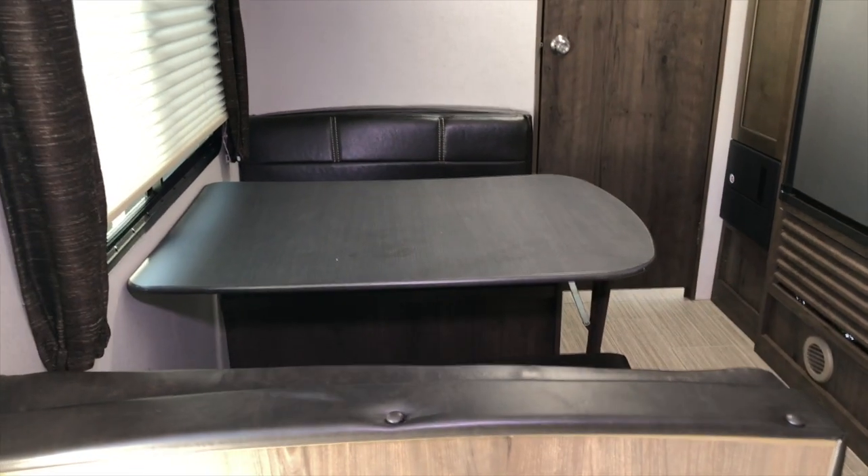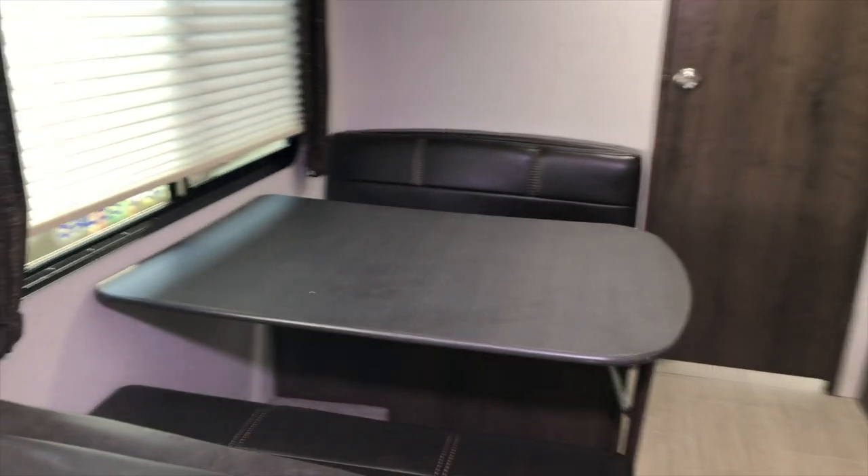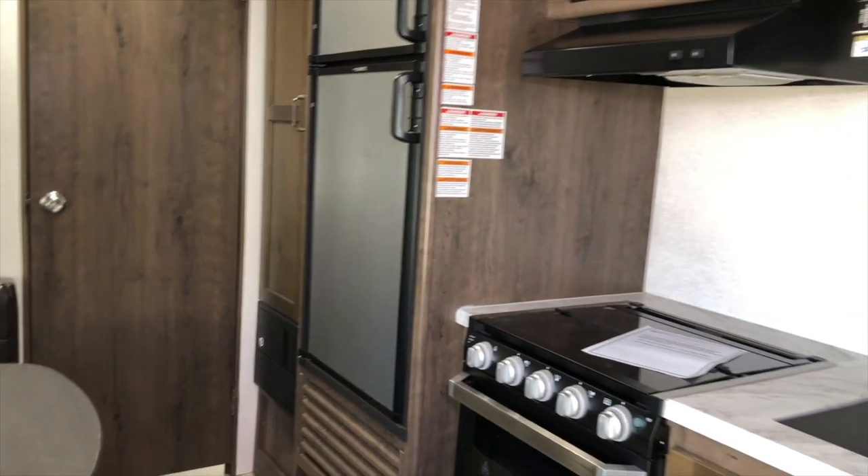There's a nice size fold-down dinette sleeper, great when you have extra company. On this wall here is your kitchen wall.